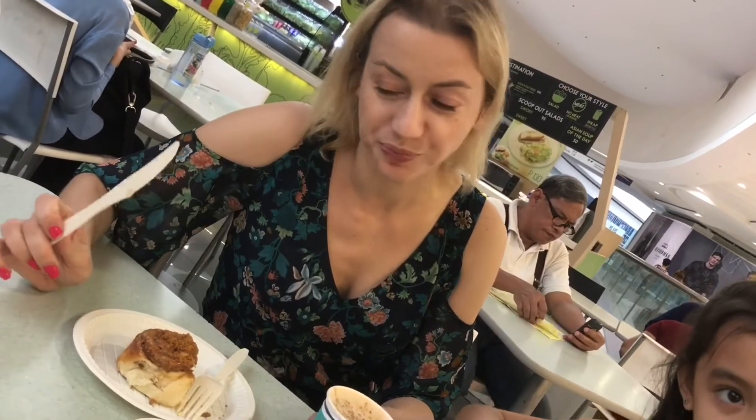Is it better than the regular Cinnabon? It's pleasant. It's nice. But nothing could be better than the original. Classic. It's the best.